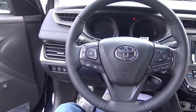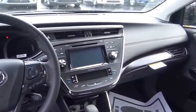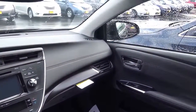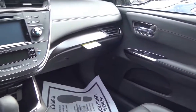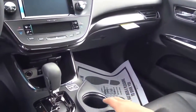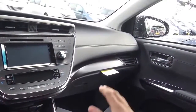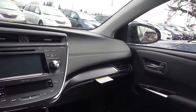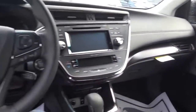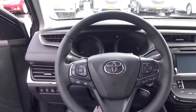Stepping inside the Avalon, it's a very nice place to spend your time. There's plenty of room for front occupants — plenty of headroom and legroom. This cabin just oozes quality with nice stitching everywhere on the dashboard, and everything you touch is pretty much soft-touch materials. It's a very stylish and elegant-looking cabin — pretty lavish too.